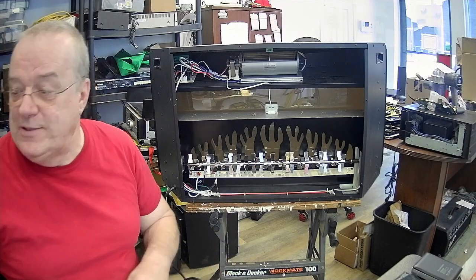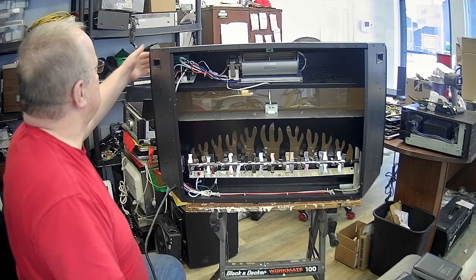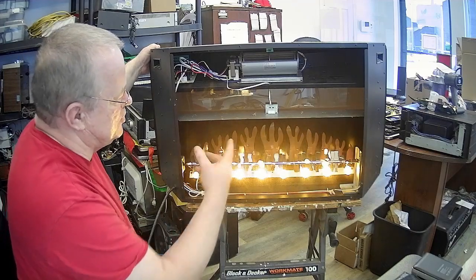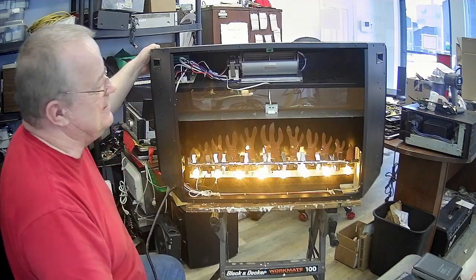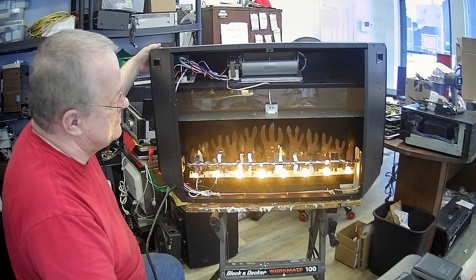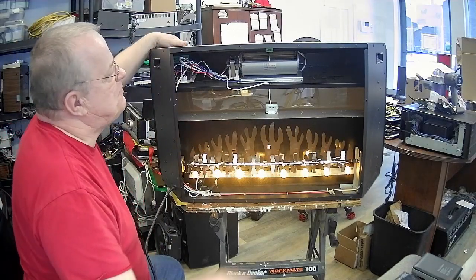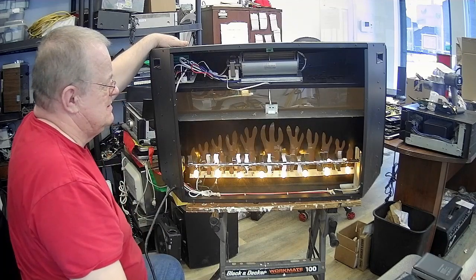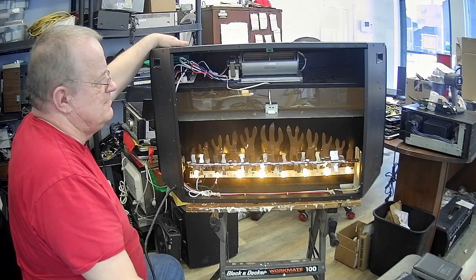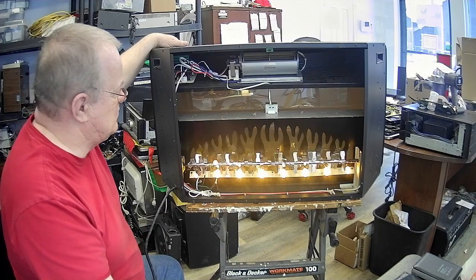Je vais vous montrer ce qu'il fait, pourquoi est-ce qu'il se met à clignoter. Je le branche, je l'allume. Vous voyez comment est-ce qu'il fonctionne ? C'est juste ça qui tourne, qui fait des mouvements qui donnent l'impression que c'est un feu de foyer. Mais si je pars le chauffage, remarquez bien ici : il a toute la misère du monde à tourner. Il n'est pas capable de tourner. Puis là, il déclenche et il se met à clignoter en avant parce qu'il sait qu'il y a quelque chose qui ne marche pas bien.